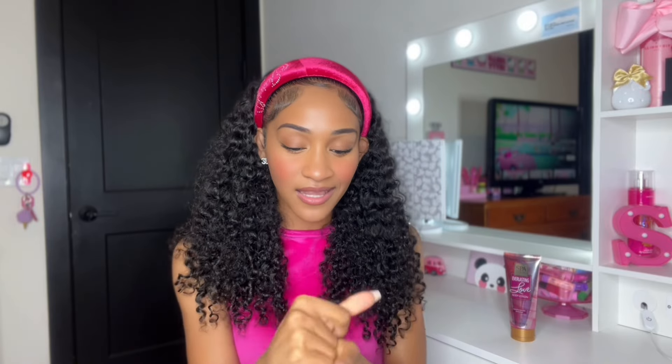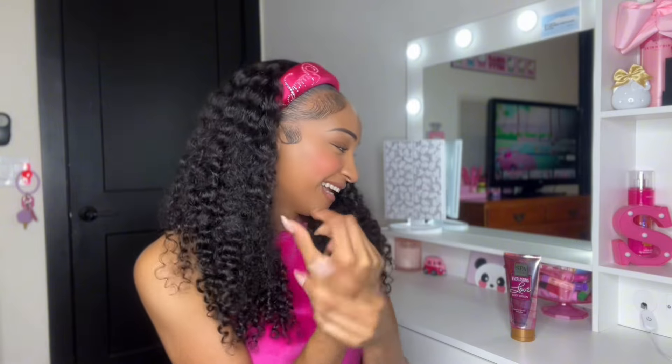You get a decent amount of product for $1.25. The texture is the same as the last one — not watery, which is good. It smells just like the body wash. I'm so glad I found the matching lotion to the body wash. Honestly, I love the Everlasting Love scent so much that I think it might be my favorite compared to the Victoria's Secret dupe, but both are great — definitely try them if you see them.